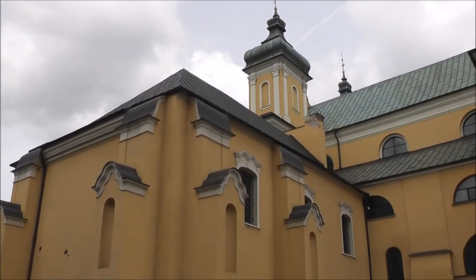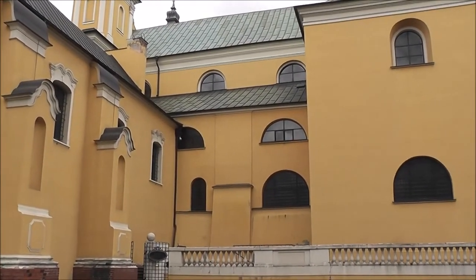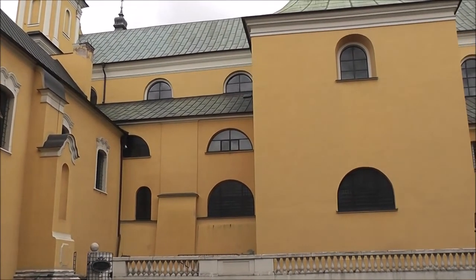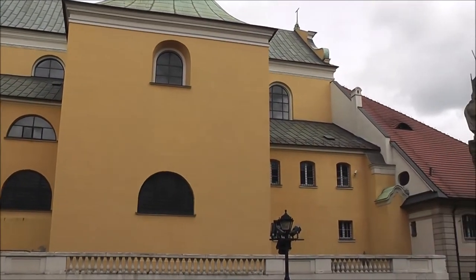Franciscan Church. Just west of the Rynek is this richly decorated Baroque church. Its chapel in the left transept has a carved altarpiece and a tiny, repeatedly miraculous image of St. Mary.